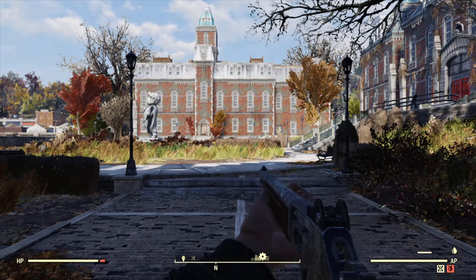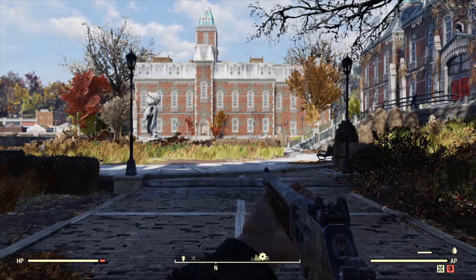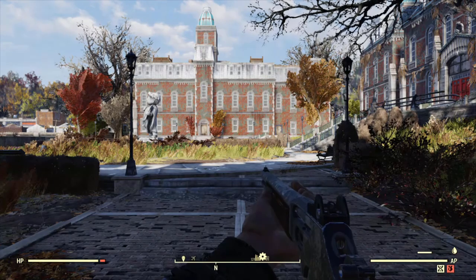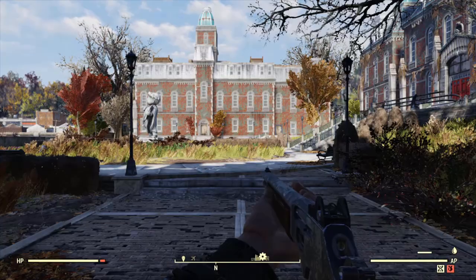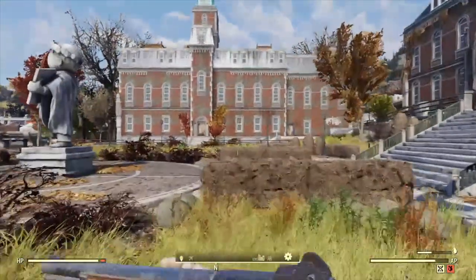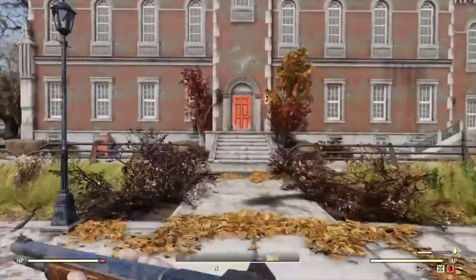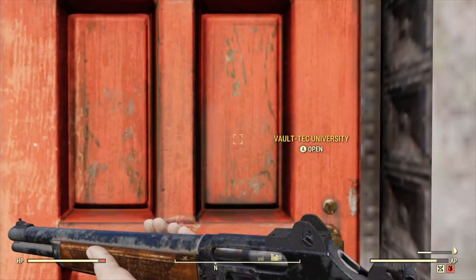One of the most interesting places in Fallout 76 is Vault-Tec University. With the game being set in West Virginia, Vault-Tec University is based on the real-life West Virginia University located in Morgantown, West Virginia. When I first arrived on the campus of Vault-Tec University in Fallout 76, I was really intrigued on how the state university wound up being owned by Vault-Tec and just where this school fits into the greater story of Fallout 76.